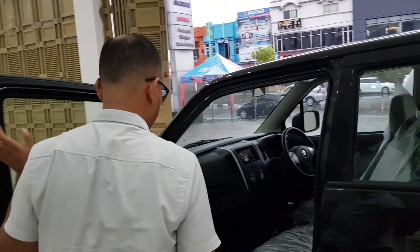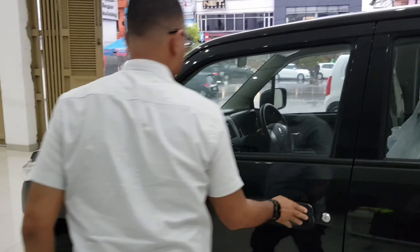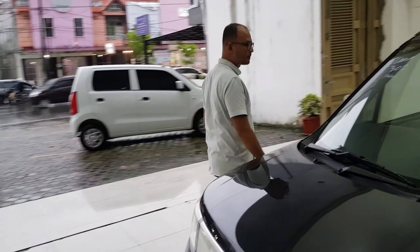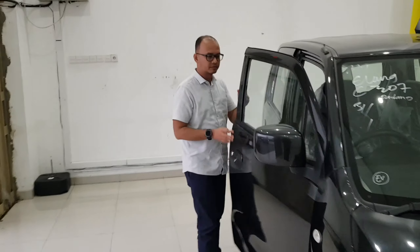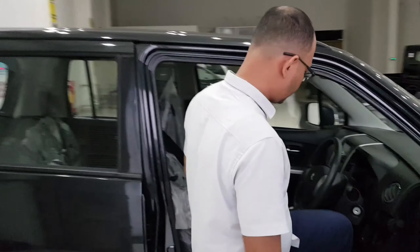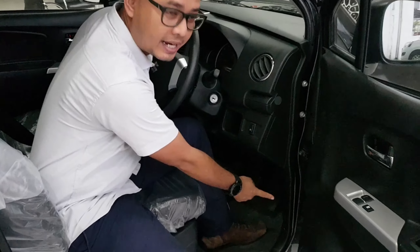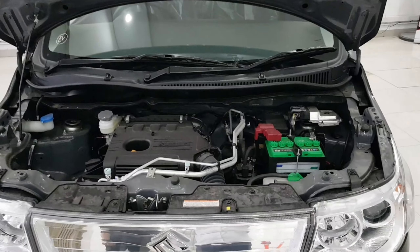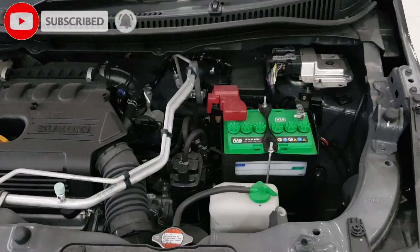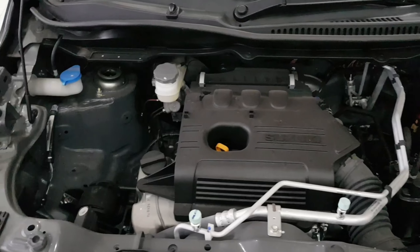Kemudian kalau untuk posisi stirnya. Nah, ini kalau untuk buka kap mesinnya masih sama dengan yang GL ya guys. Untuk mesinnya 1000 cc ya guys, K10B DOHC dengan tiga silinder.